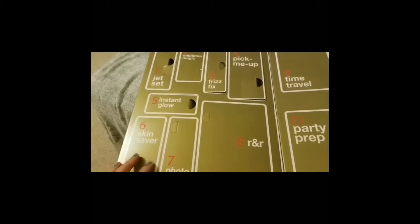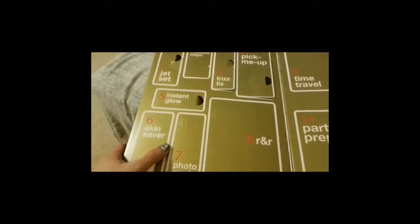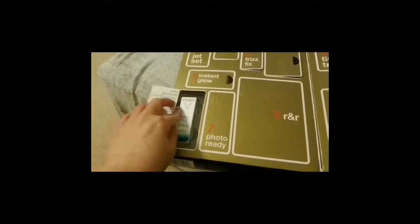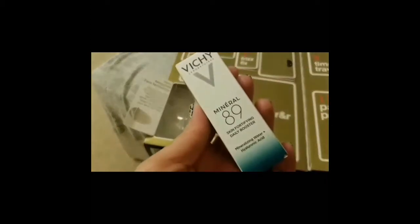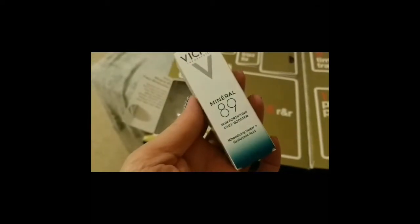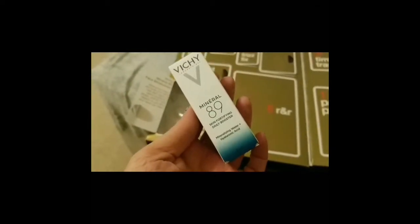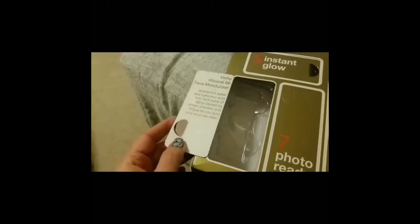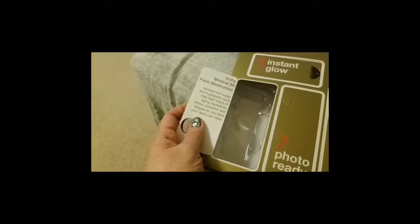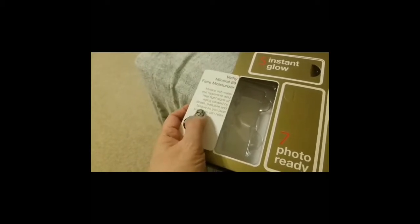And now Target. Skin Saver Daily Booster with Hyaluronic Acid, so it must be a moisturizer — that's cool. It has a little product description confirming it is a moisturizer. Yay, that's excellent. I've never tried this before.